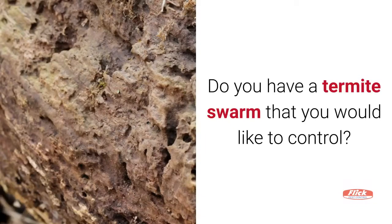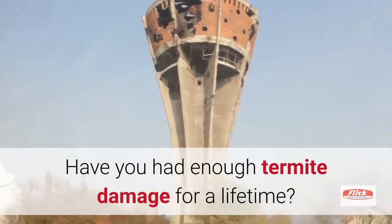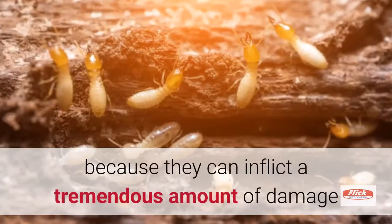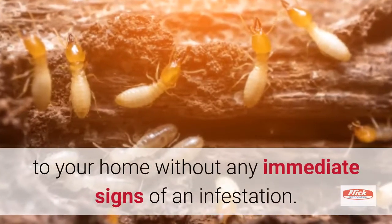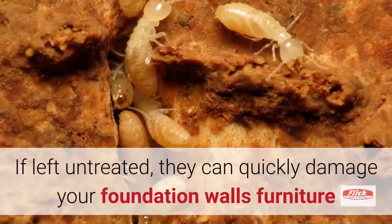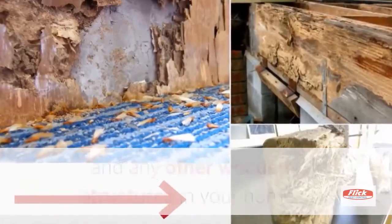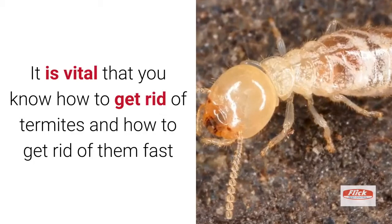Do you have a termite swarm that you would like to control? Have you had enough termite damage for a lifetime? Drywood termites and flying termites are also known as the silent destroyers because they can inflict a tremendous amount of damage to your home without any immediate signs of an infestation. If left untreated, they can quickly damage your foundation, walls, furniture, and any other wooden structures in your home. It is vital that you know how to get rid of termites fast.